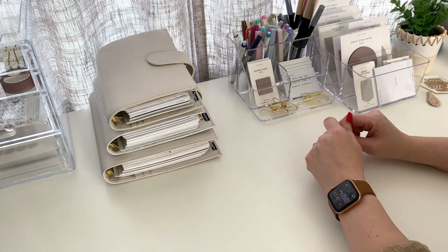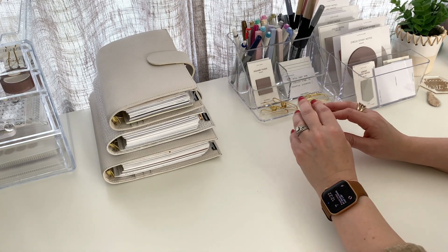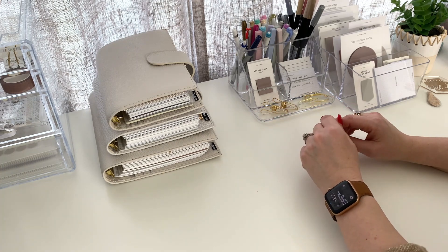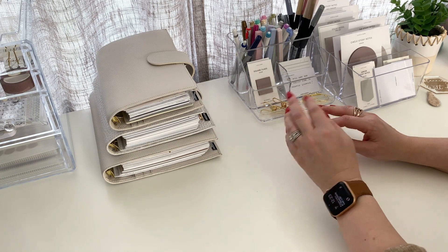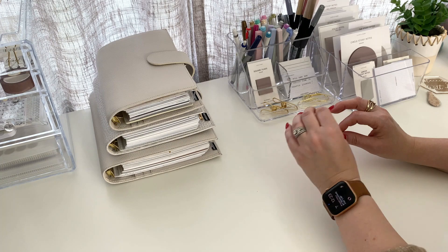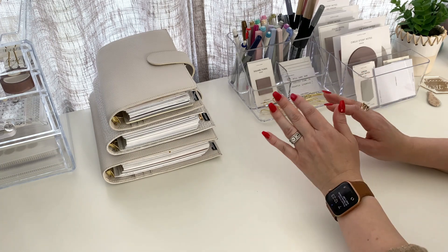Hi everyone, welcome or welcome back to my channel. Today I'm super excited for this video because I'm gonna be sharing with you my favorite planner and stationery supplies. So grab a coffee, grab a tea, a snack, because I have a feeling this is gonna be just a little bit longer than usual, but we are gonna jump right into it.